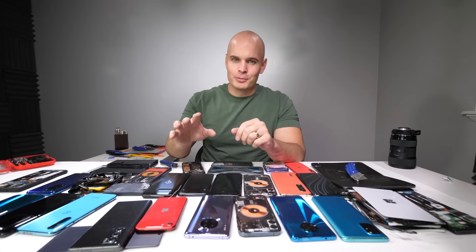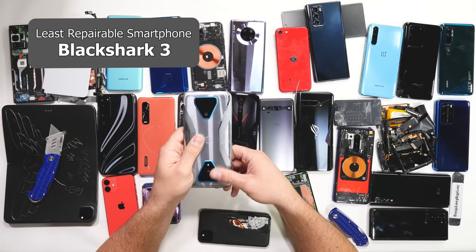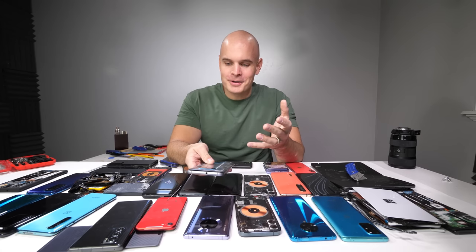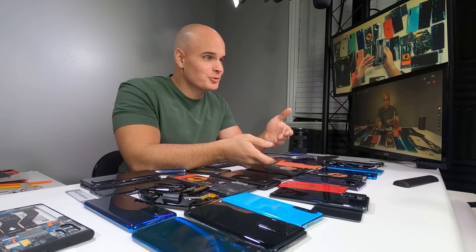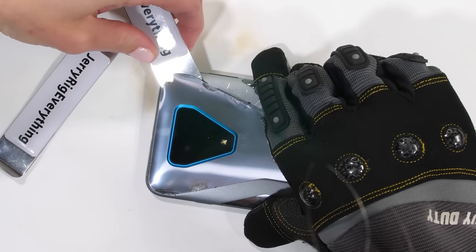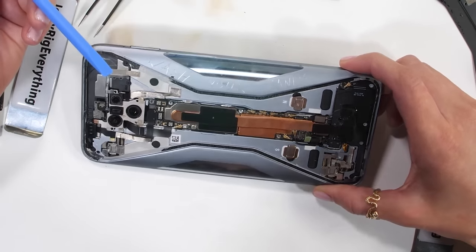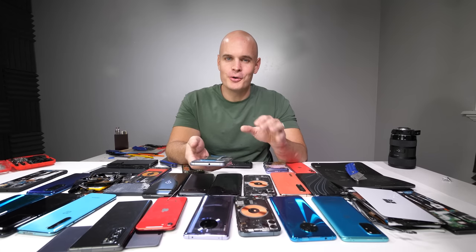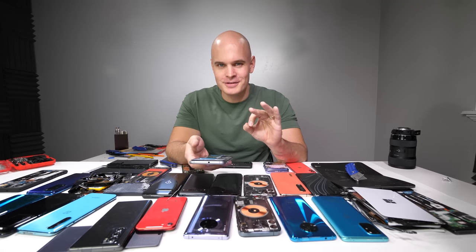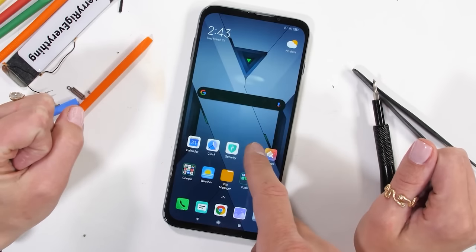The least repairable smartphone, however, has got to go to the Black Shark 3. This is actually kind of a funny story — my wife and I planned on doing an April Fool's video, so she was the one who took it apart. We had no idea how difficult it was going to be. The different components of this phone are intertwined throughout the frame with multiple heat pipes, and it's pretty crazy inside. She was a trooper and managed to put it all back together in one piece, but it's still the most difficult to repair smartphone of 2020.